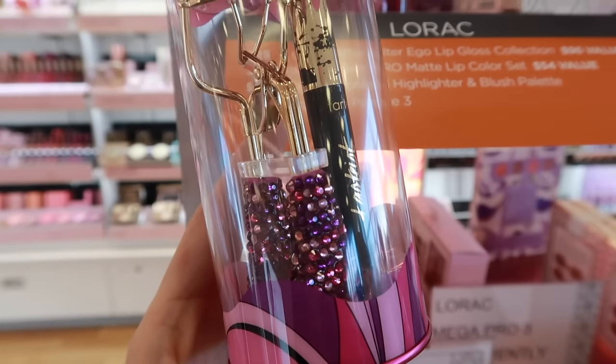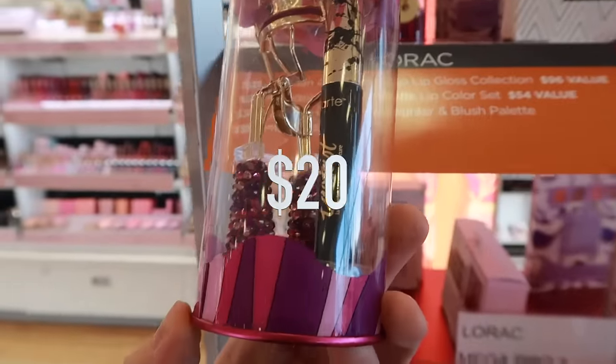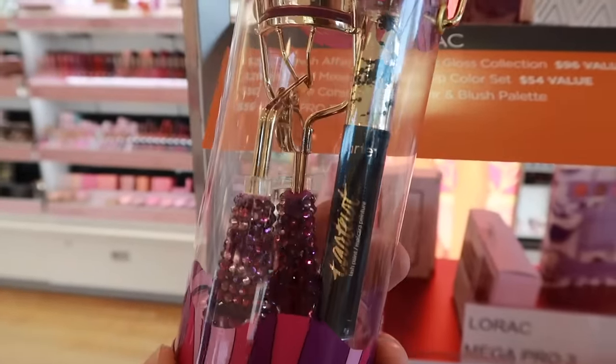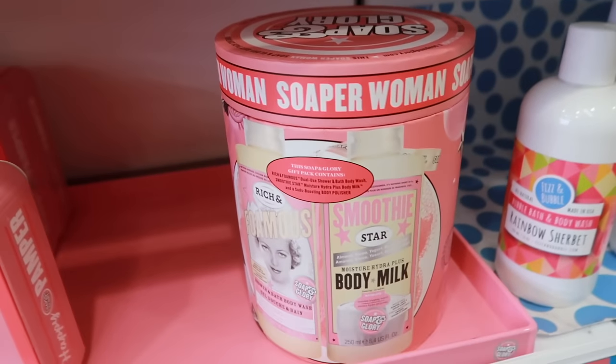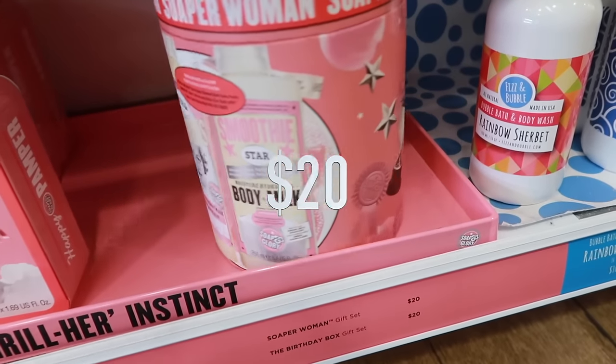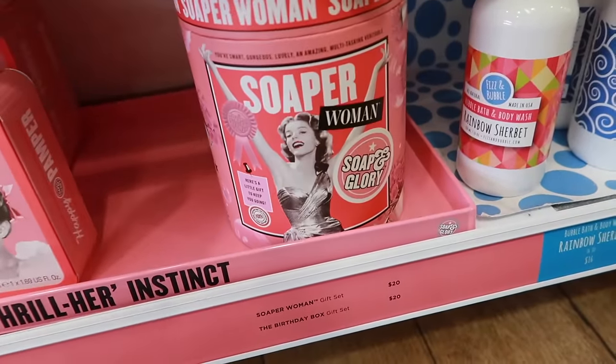This is a limited edition eyelash curler and mascara from Tarte. I actually got the version of this last year that had the pearl white on the bottom and I am a huge fan — look how beautiful that is, so cute. Soap and Glory actually has a few different gift sets. This one is called Soap or Woman, it's only 20 bucks, and it comes with a handful of different bath and body things inside.